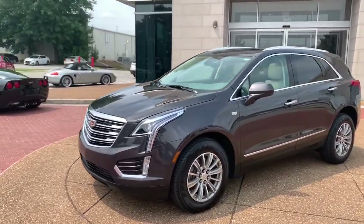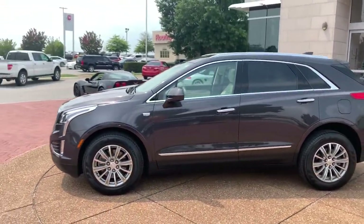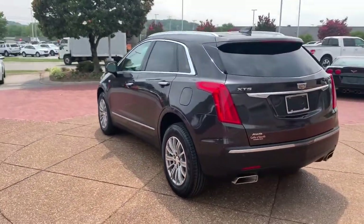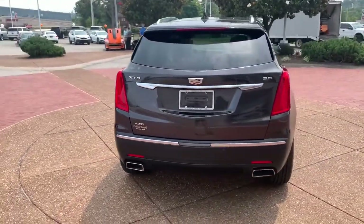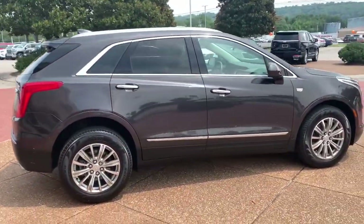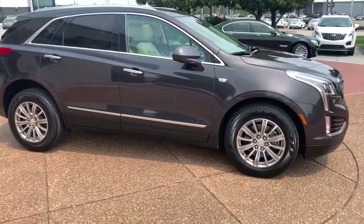Can you see yourself in the 2018 Cadillac XT5? This vehicle still has fewer than 35,000 miles on the clock, so it won't last long. Control the ride in comfort, safety, and sophisticated refinement in the XT5 crossover.